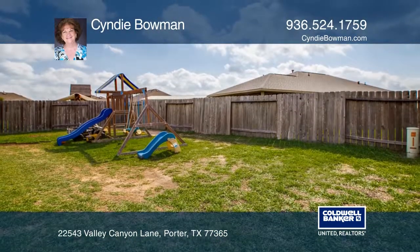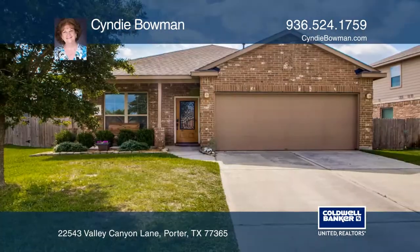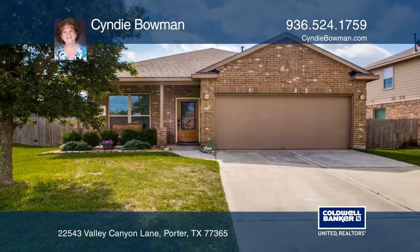This home is conveniently located with easy access to highways. For more info, contact Cindy Bowman.